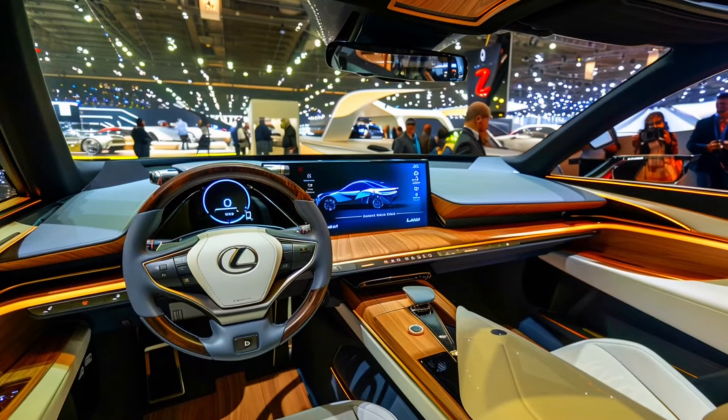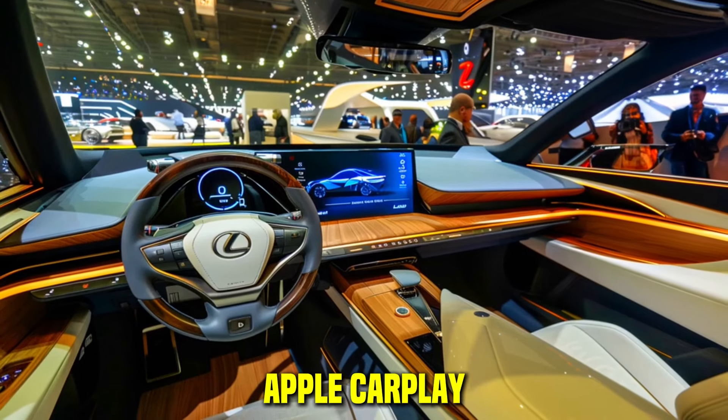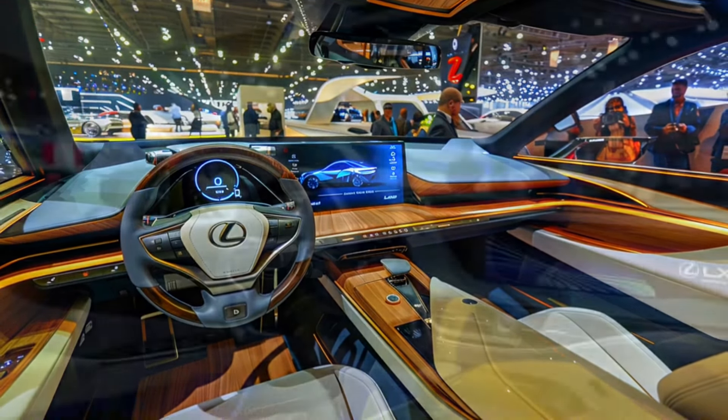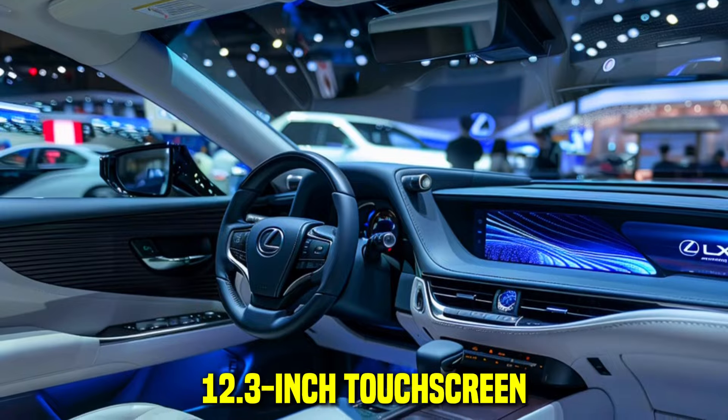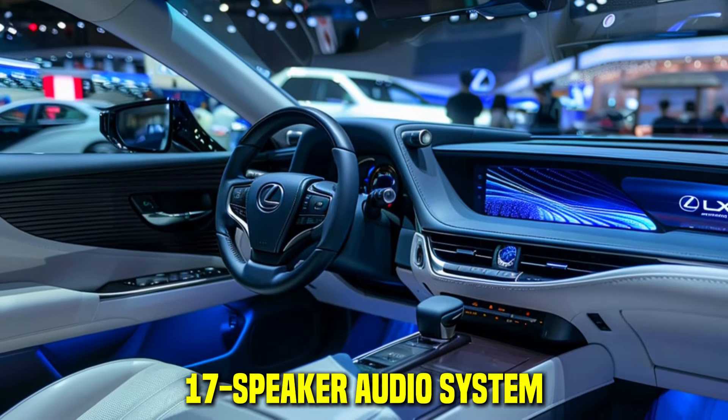On the tech front, the ES350 comes standard with an 8-inch touchscreen, Apple CarPlay, Android Auto, and satellite radio. Higher trims offer a 12.3-inch touchscreen, Wi-Fi hotspot, wireless charging pad, and a 17-speaker audio system.